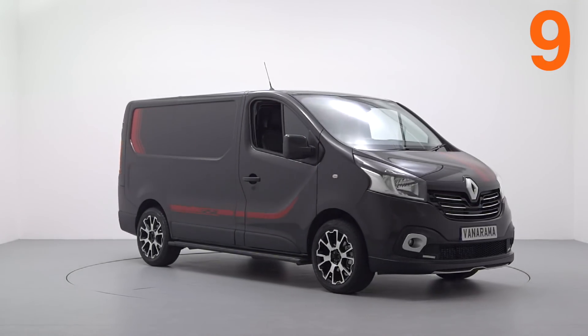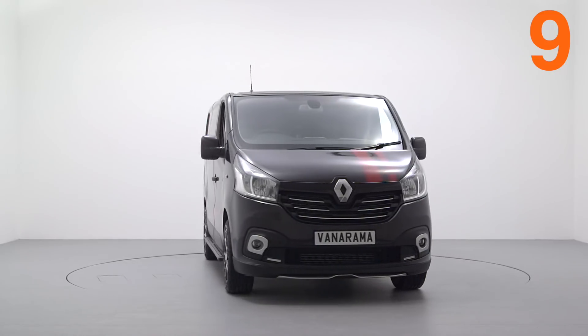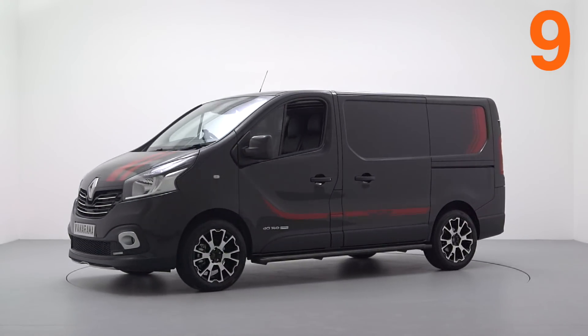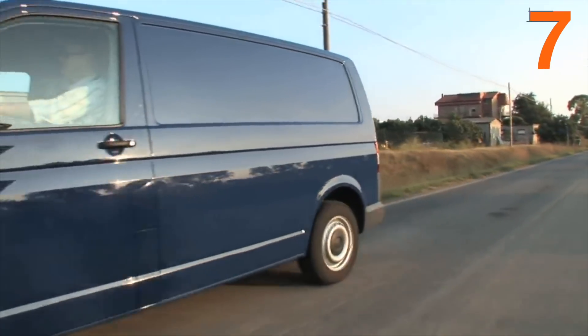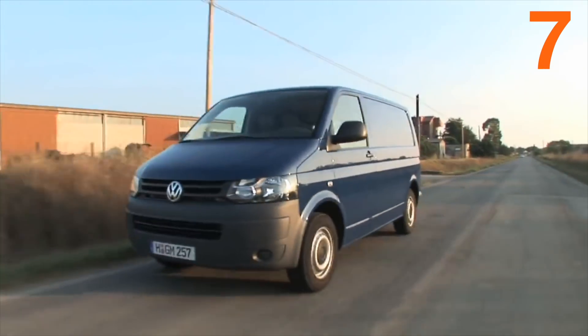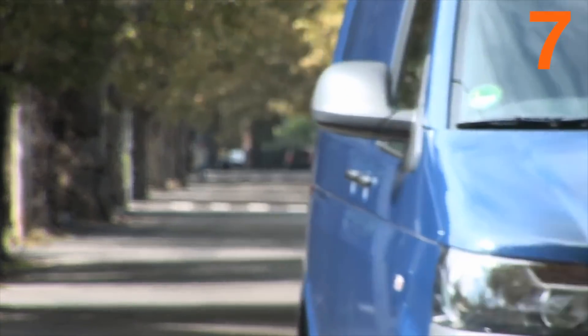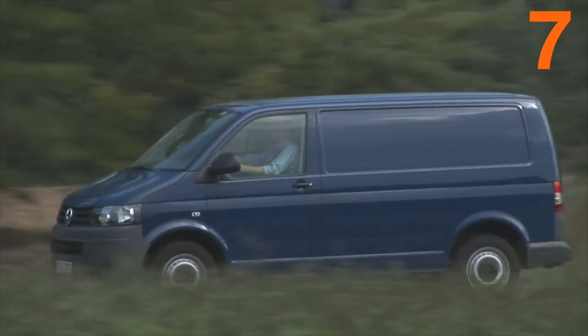Up one place at number nine is the Renault Trafic — it's gaining ground on its rivals thanks to being a sweet-spot blend of practicality and power. At number eight, the big Peugeot Boxer has broken into the top ten, and judging by the amount of large vans in the top ten at the moment, everybody was having it large over the festive break. At number seven, down three places, is the VW Transporter — not as many sales last month for this trade-favourite medium van, but that won't last.